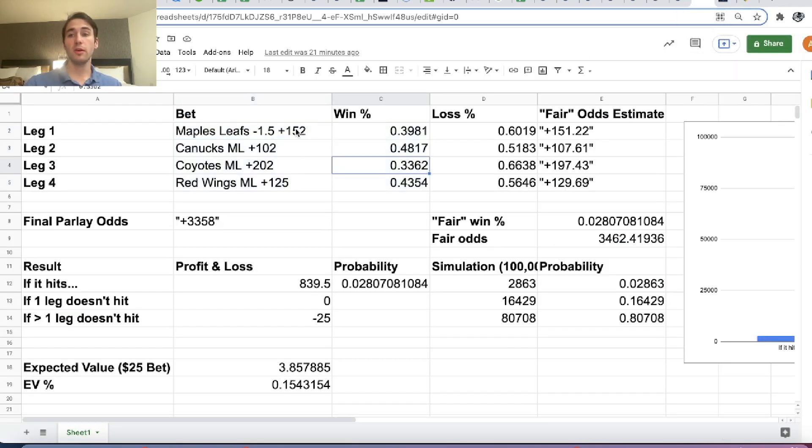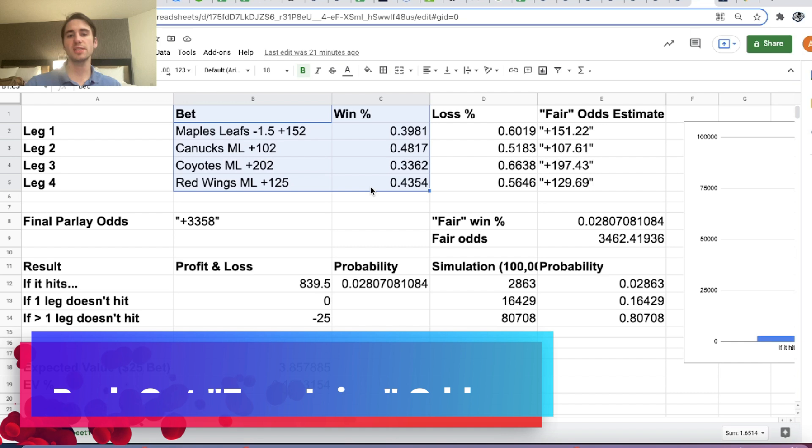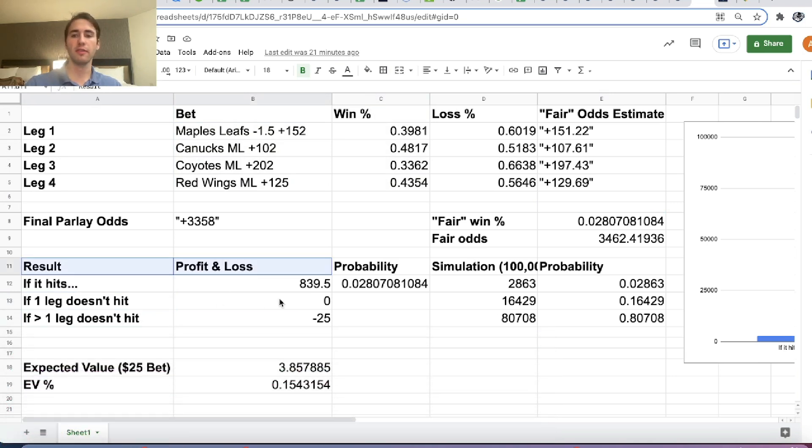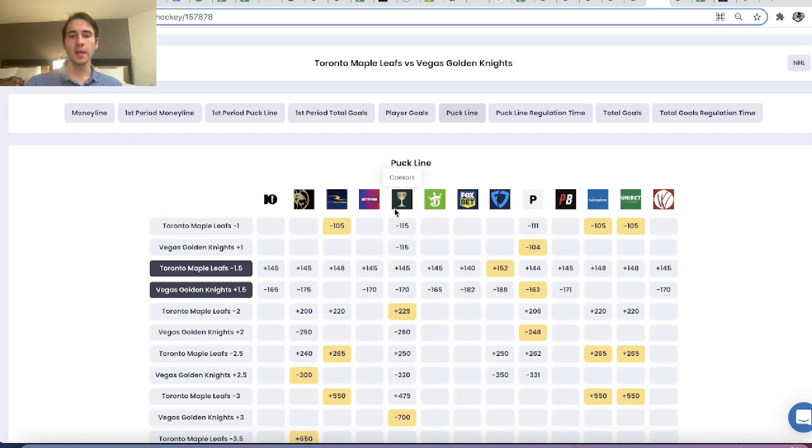What we want to do now is figure out the fair win probability for each of these bets — what's the probability our parlay wins, what's the probability one leg doesn't win, and what's the probability more than one leg doesn't win. With all of that, we'll be able to back out the expected value of this FanDuel Sportsbook promotion.